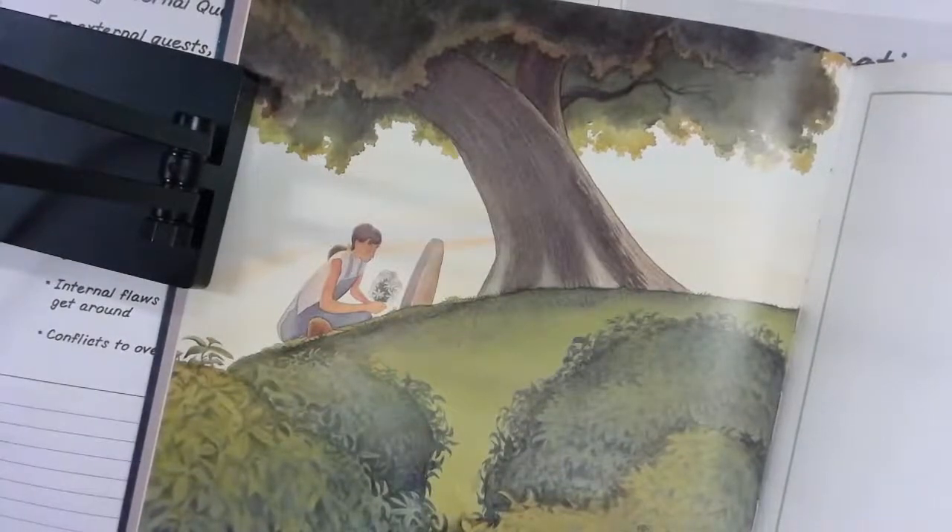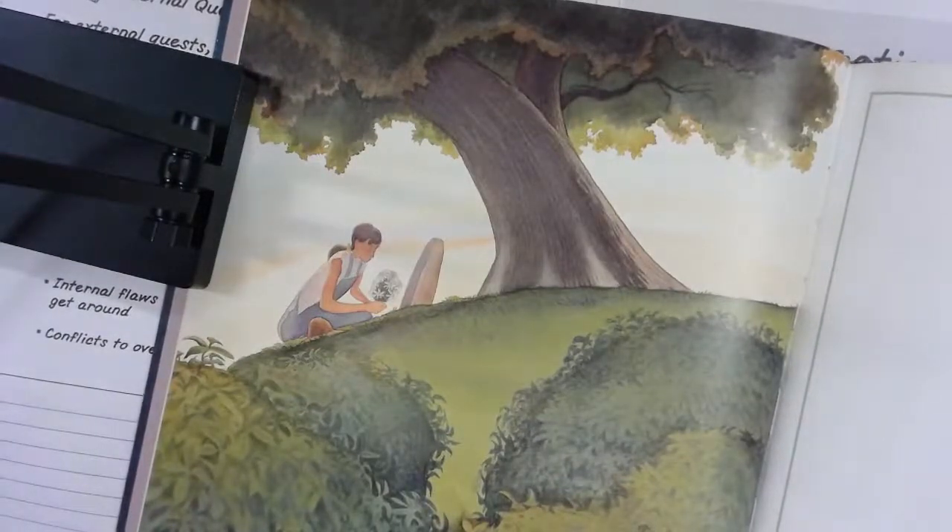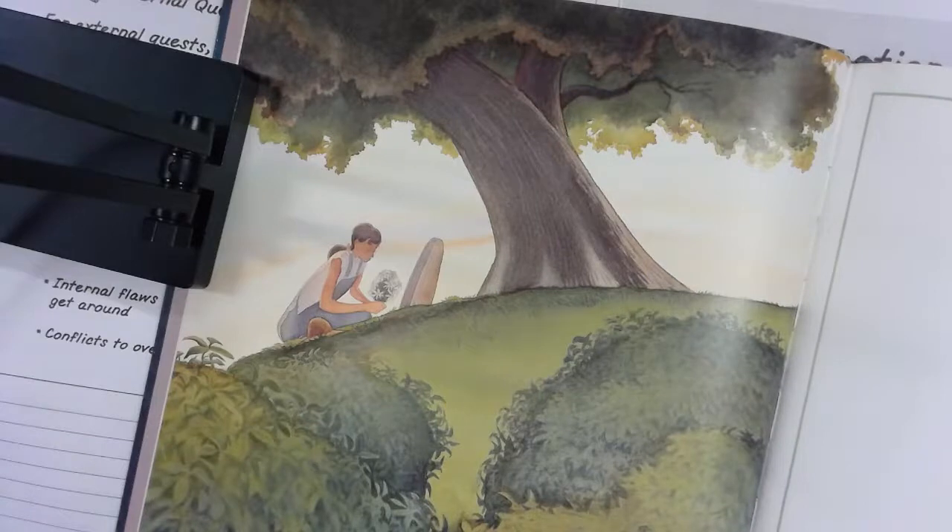Then one day the trapper up and died. Rose had loved her paw something fierce and for days on end she couldn't stop weeping. Finally Gertie lit into her: 'Shut up that crying or I'm gonna feed you to the dogs.' From then on Rose's life was just about as hard as it could be — chores from sunup to sundown. She thought of running away but didn't have anywhere to go, so she figured she just had to wait for a better day to come along.